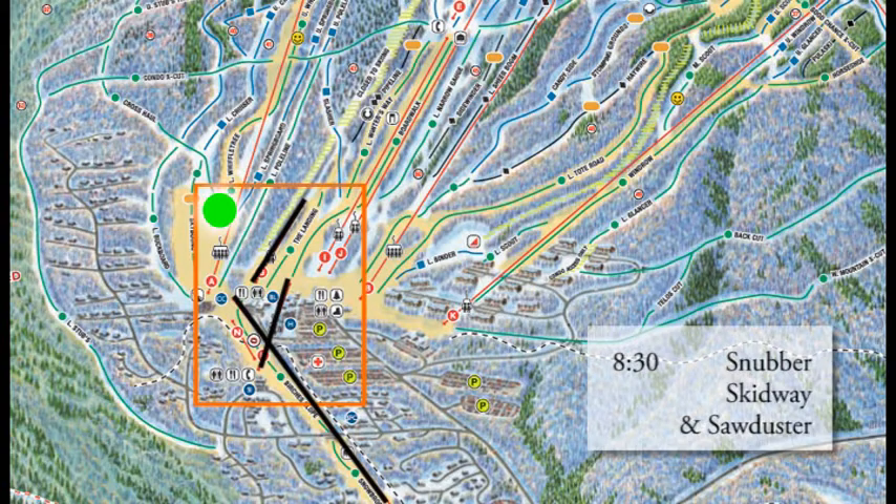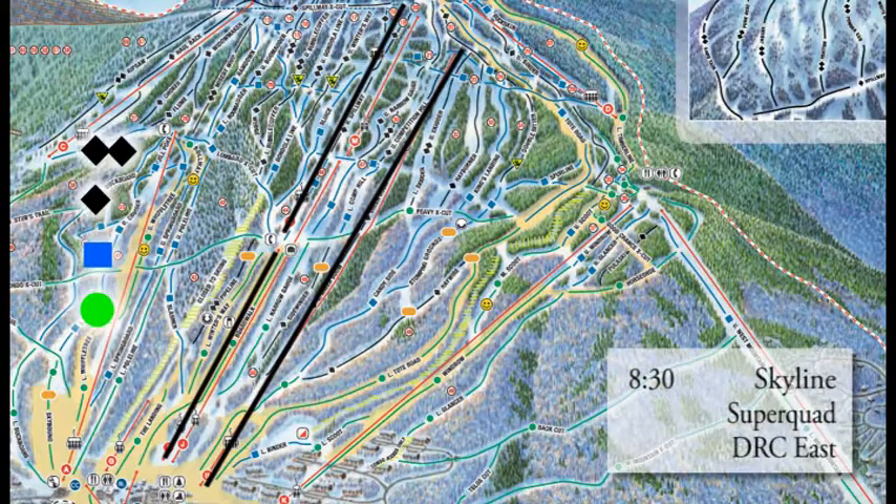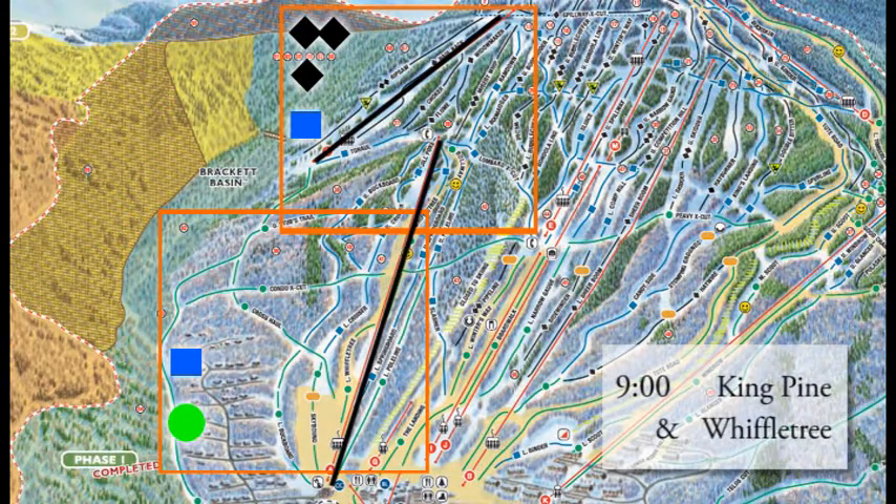Also don't forget about the terrain parks — Snubber, Skidway, and Sawduster. Those get going at 8:30 to move you around the base area. If you want to get a little higher on the hill, Double Runner East gets going at 8:30, which gets you to the base of the Skyline Lift and up to Spillway Crosscut. Super Quad gets going at 8:30 as well, which gets you all around the mountain anywhere you need to go.